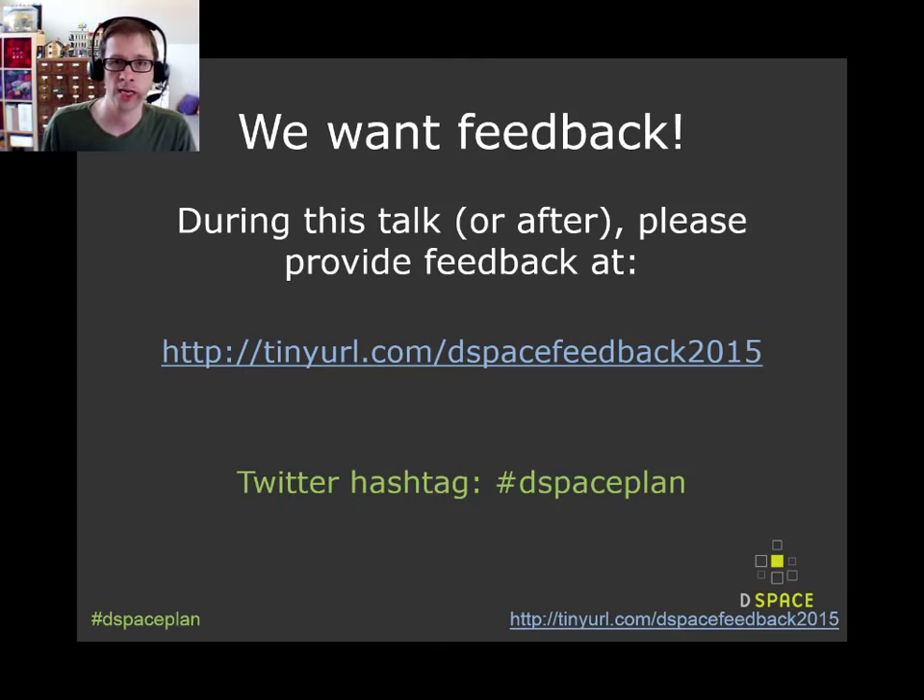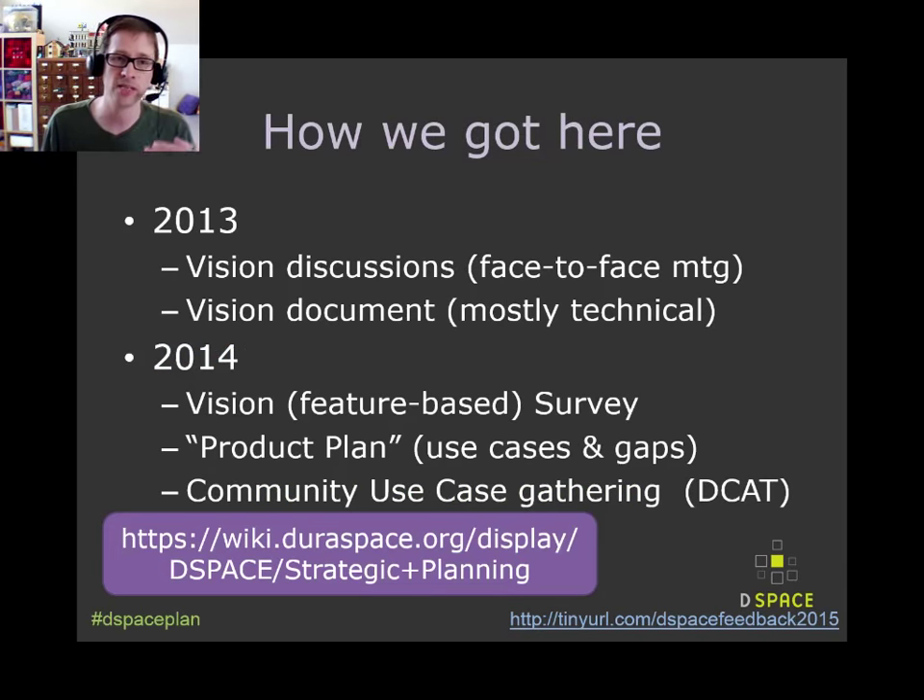Before we jump into the roadmap, I want to give a quick summary of where this all came from. It was not done in a vacuum. We've been trying to do this for several years in a staged process. Way back in 2013, there were some vision discussions that led to a vision document — a high-level vision of where DSpace could go technology-wise. That led into a community-wide survey around features, where community members ranked features by importance, and we summarized the results as a product plan, documented on the wiki.